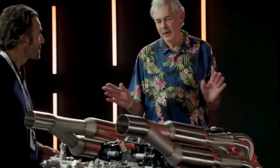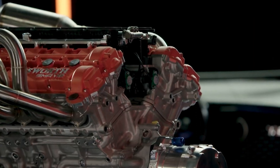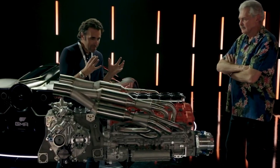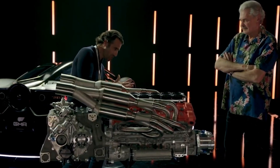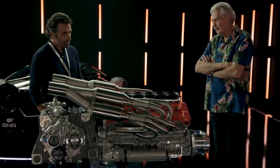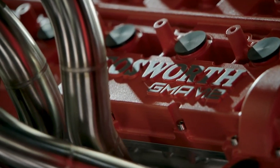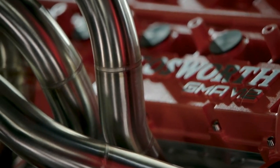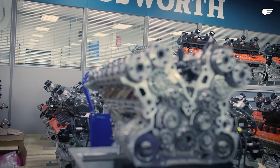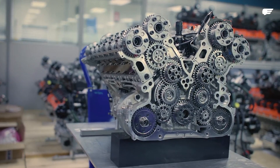Gordon Murray, the mastermind behind the T50, envisioned a powertrain that embodied lightness, responsiveness, and an unparalleled ability to scream towards the stratosphere. Gordon Murray believes that most cars delivering an amazing driving experience owe it to the engine, so he set out to produce the best V12 engine ever seen in a production car. To achieve this, he entrusted Cosworth, a company renowned for its racing pedigree and high-performance engine development.